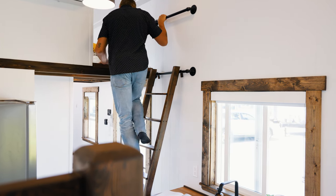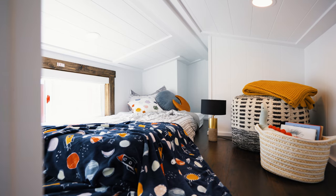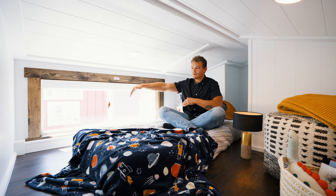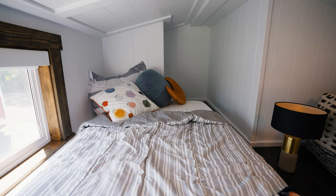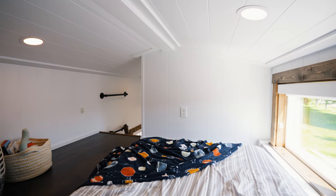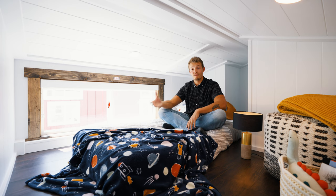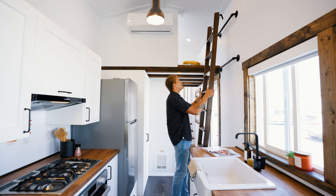Welcome to the second loft. This space feels a little bit smaller than the first for a couple of reasons. First, it's physically smaller — lengthwise you can fit a double bed, and width-wise you might squeeze in a queen that way, using the back end for storage. Second, you only get one window as opposed to three in the first loft, so there's less natural light. However, you do have LED lighting in the ceiling and outlets on the walls.